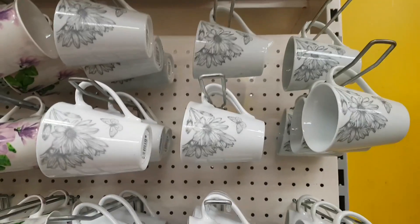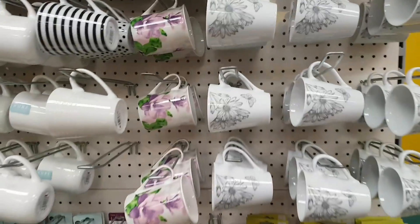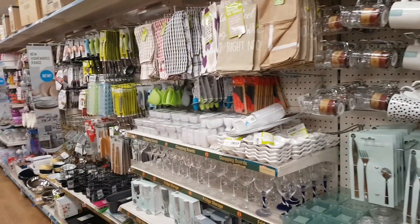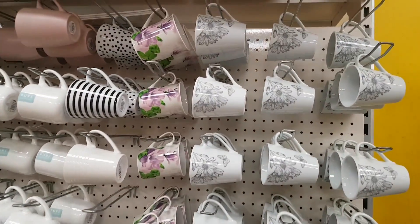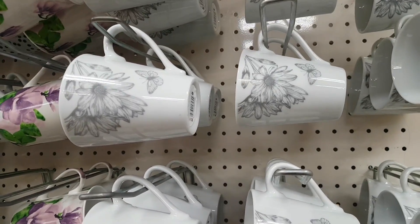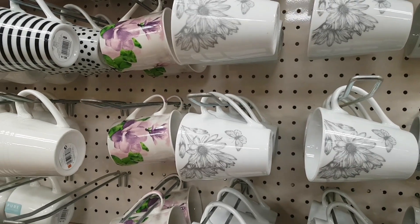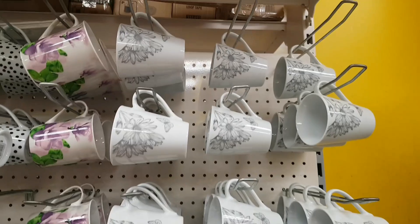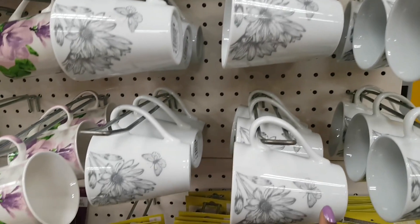The first thing spotted are some mugs. Everything here is in the pound section — not yet near the two pound or five pound items. First up are the grey floral mugs, all part of a matching set that Poundland have going on at the minute. The grey floral design has butterflies on it.